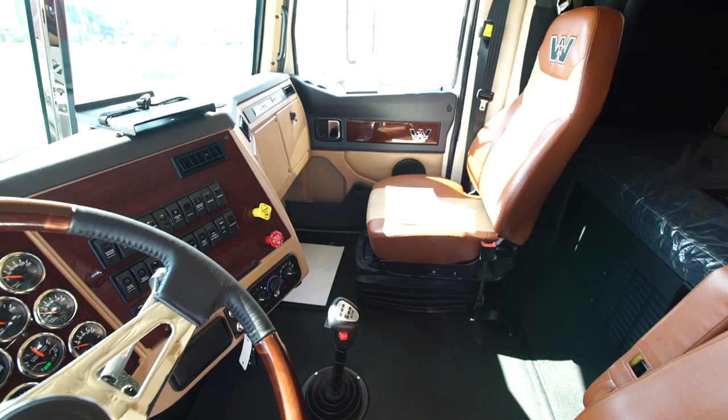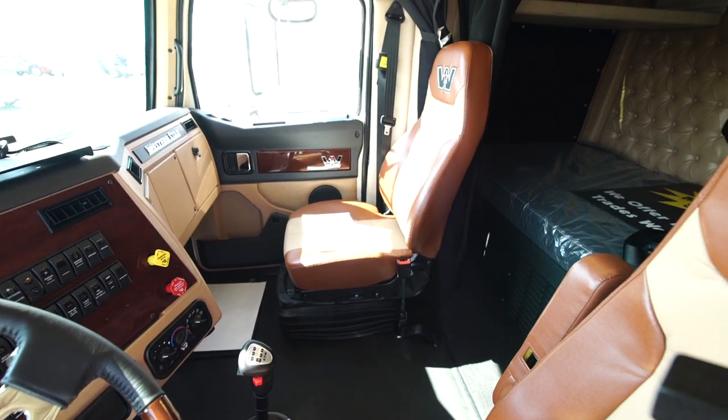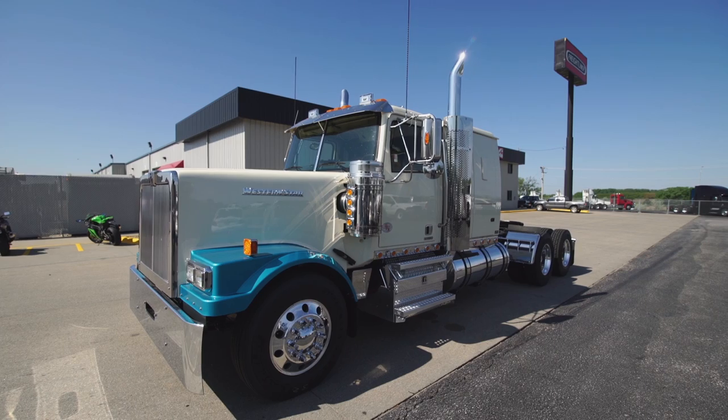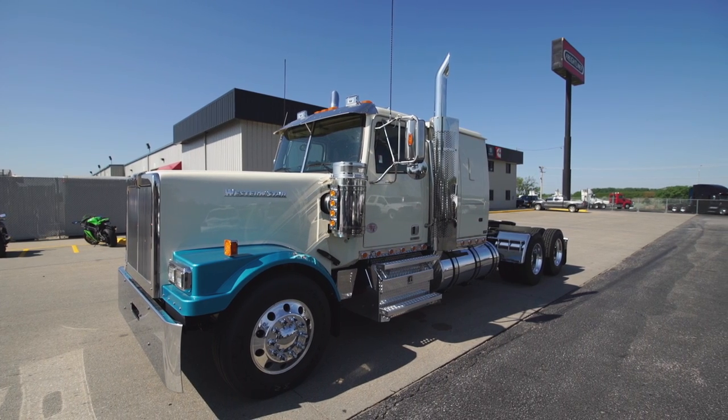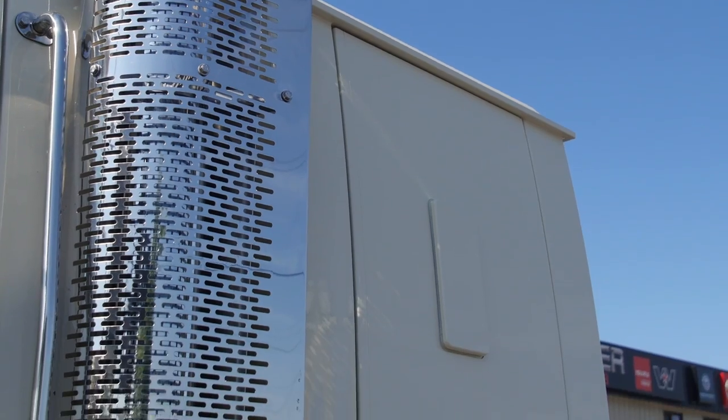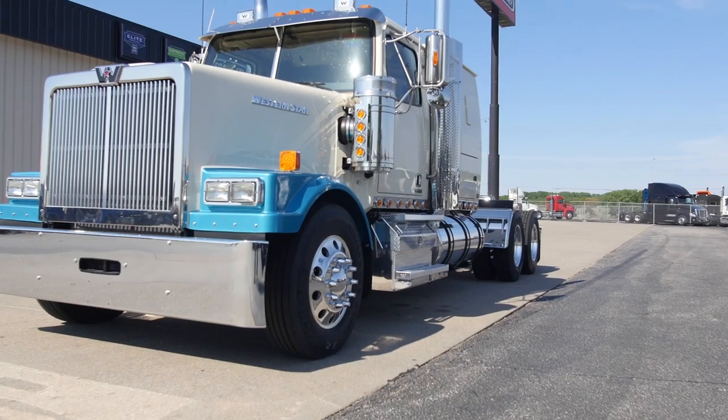These trucks are built with the ultimate driver safety and comfort in mind, with ample room to move about the cab and sleeper, so this truck is more like a home than a tool for your job. The Western Star truck is hand-built right here in the United States and is the most customizable truck in the marketplace. I look forward to talking to you more about the Western Star brand.